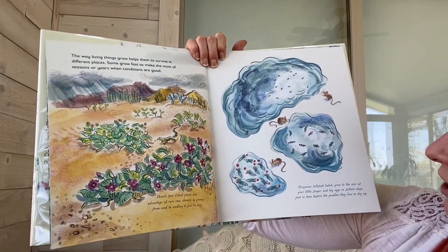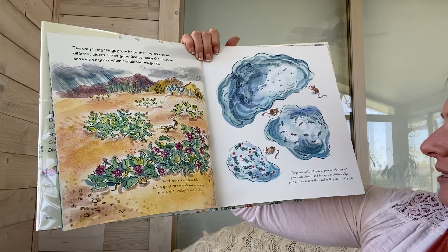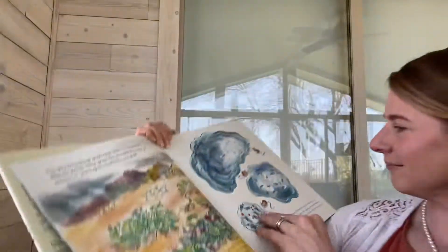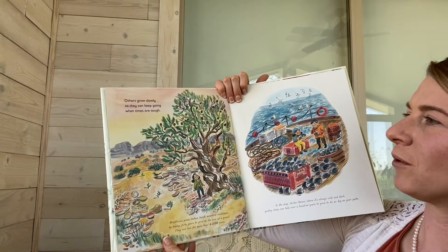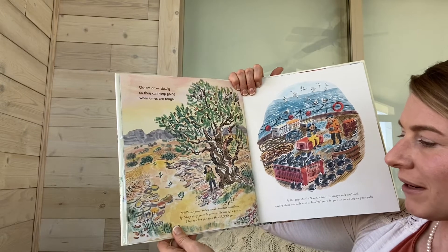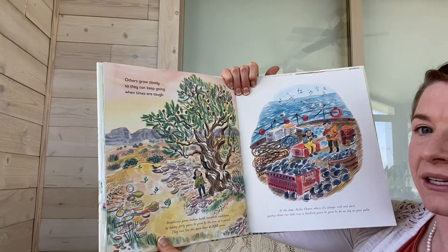Turquoise killifish hatch, grow to the size of your little finger, and lay eggs in 15 days — just in time before the puddles they live in dry up. Others grow slowly so they can keep going when times are tough. Bristlecone pines endure harsh mountain conditions by taking 40 years to grow to the size of a pencil. They can live for more than 4,000 years.